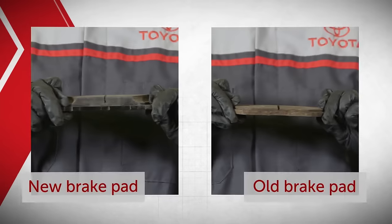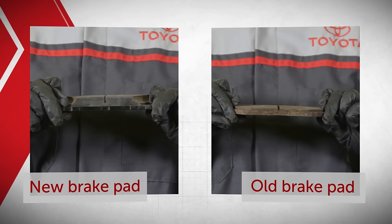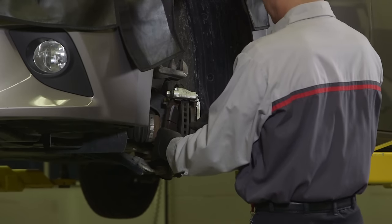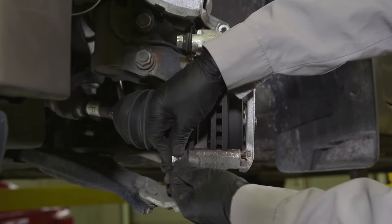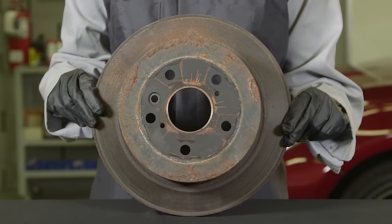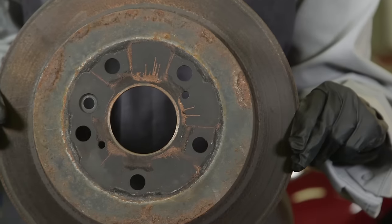Along with your brake pads, your Toyota's brake rotors and brake calipers will also wear with regular use. Corrosion can form on calipers, and its piston boots and seals can get damaged over time. When a rotor is worn, it will lose its smooth surface and may have grooves or pits.